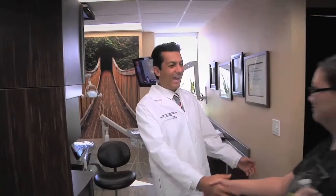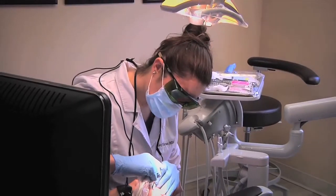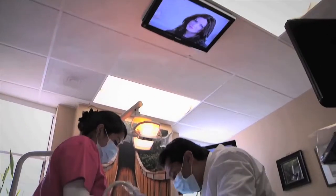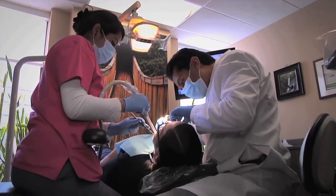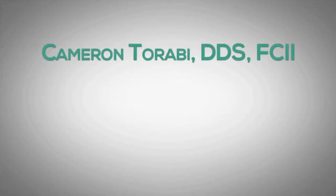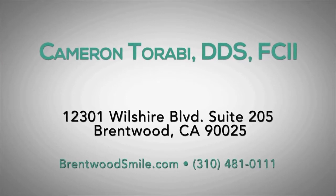At Dr. Cameron Taravi's dental practice, our friendly and knowledgeable staff is committed to providing individualized care to all our patients. Our boutique dental office in Brentwood provides dental implants, orthodontics, and general and cosmetic dentistry. We are committed to meeting your needs and keeping your teeth at their best.